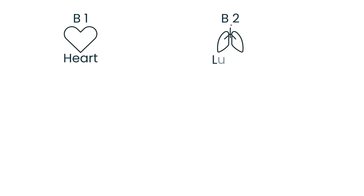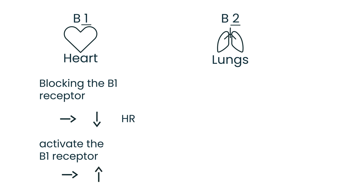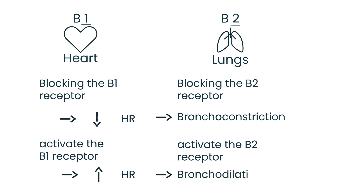When the beta-1 receptor is blocked, you get a decrease in heart rate. Conversely, if you activate the beta-1 receptor, the heart rate increases. Now for the beta-2 receptor: if you block it, you get bronchoconstriction — the airways narrow. If you activate the beta-2 receptor, you get bronchodilation. Medications used to help patients with asthma or COPD do exactly this — they bronchodilate. For example, albuterol.